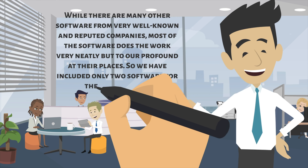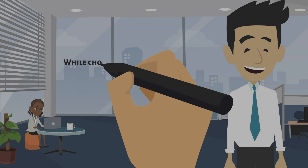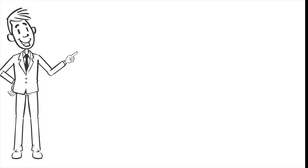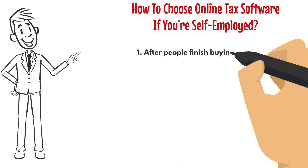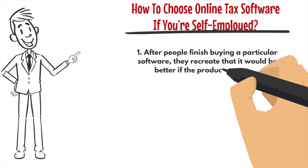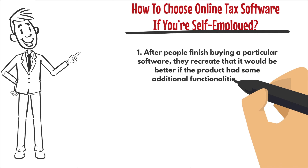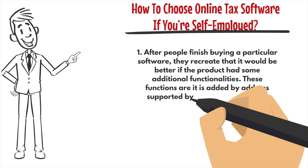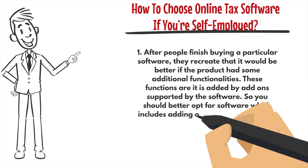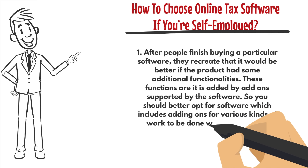How to choose online tax software if you are self-employed. It may be tricky to choose online tax software if you are self-employed. While choosing any online tax software, you can follow some simple rules mentioned here. One: after people finish buying a particular software, they realize it would be better if the product had some additional functionalities. These functions are added by add-ons supported by the software. So you should opt for software which includes add-ons for various kinds of work to be done quickly.